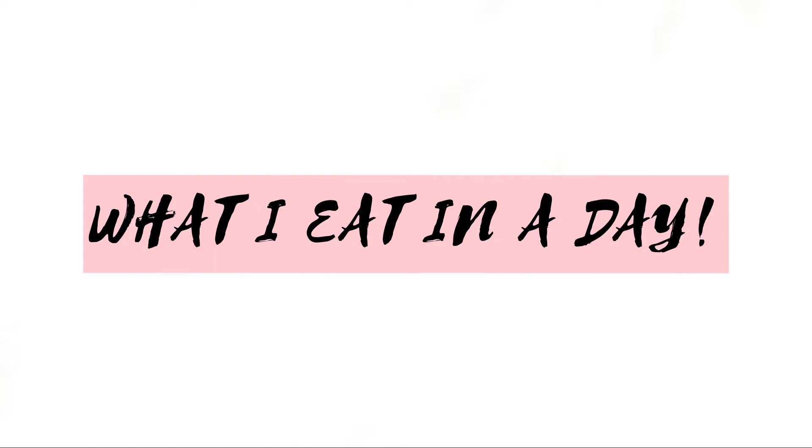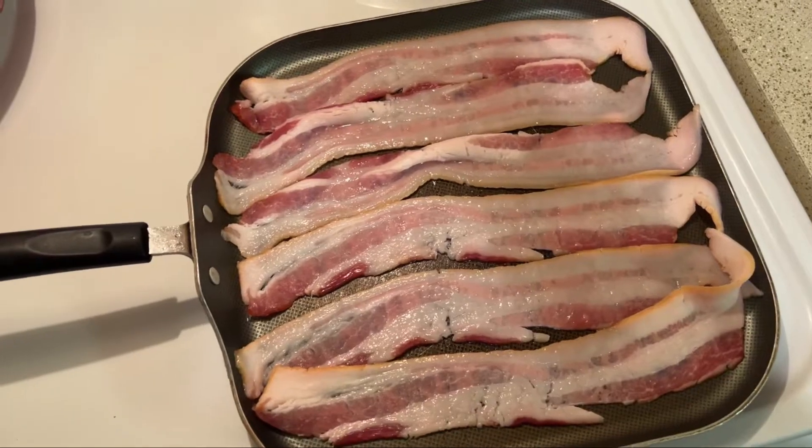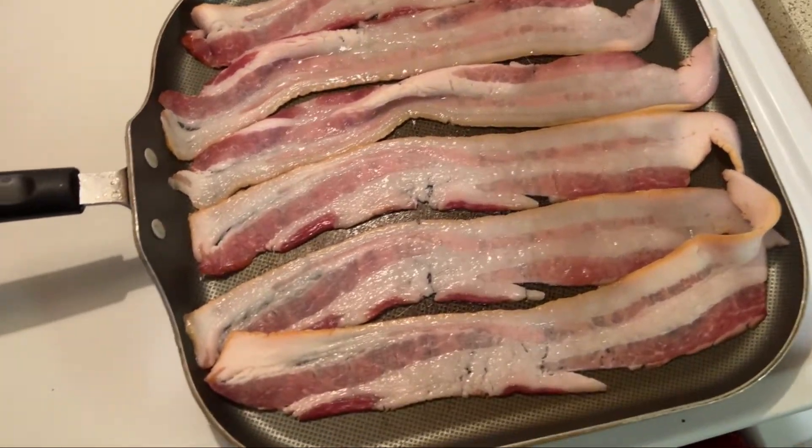Hey guys, welcome back to my YouTube channel. For today's video it will be a what I eat in a day — people keep asking me for these. This will be super super quick. I cooked some bacon for breakfast, then